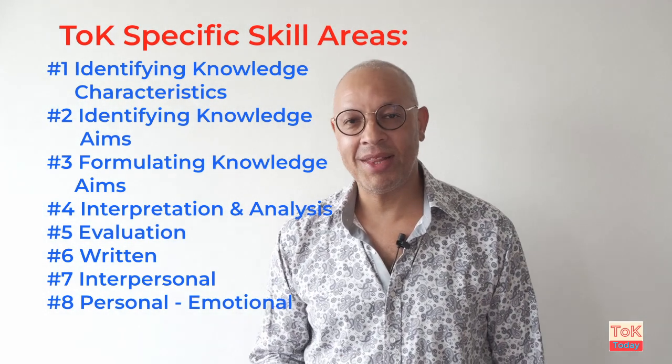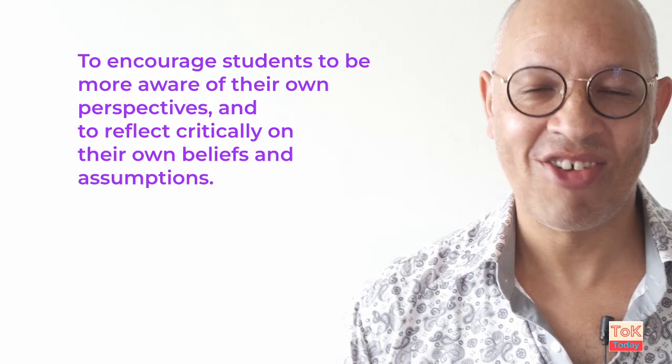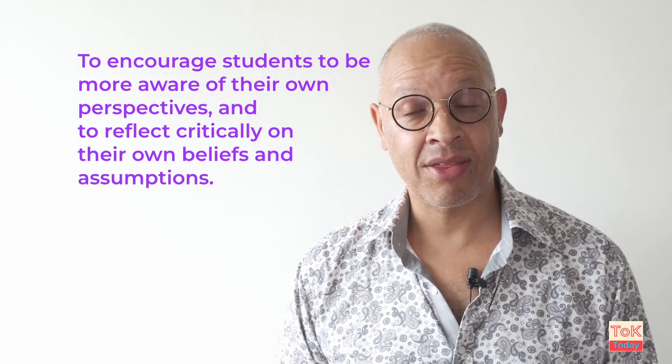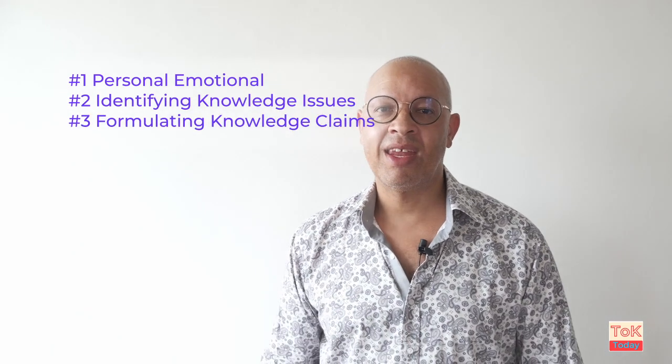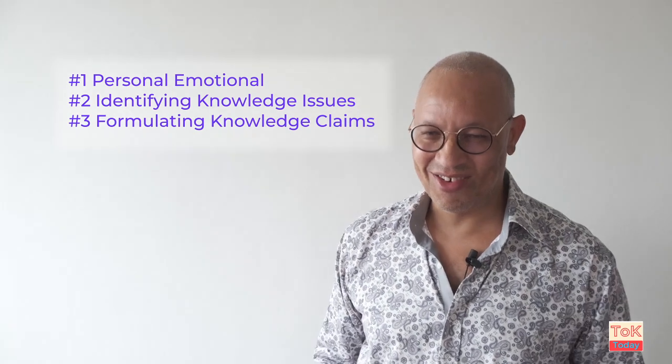Let me show you how you can plan lessons using the TOK skills once we've operationalised them. Let's start with one of the aims of TOK from the TOK study guide: to encourage students to be more aware of their own perspectives and to reflect critically on their own beliefs and assumptions. I chose three skill areas which relate to this aim: personal emotional skills, identifying knowledge issues, and formulating knowledge claims. I know that knowledge issues are not there in the new guide, but I think you still need to identify and understand knowledge issues to understand the perspective section of the knowledge framework, and possibly the ethics section of the knowledge framework.